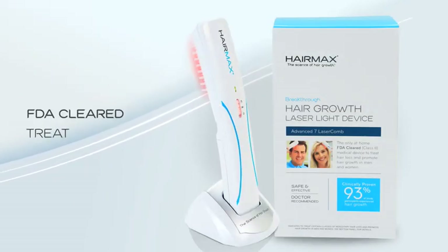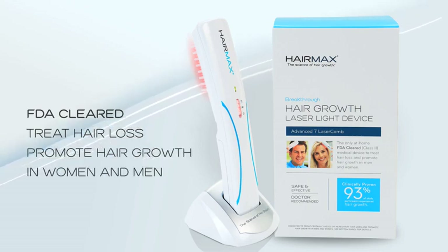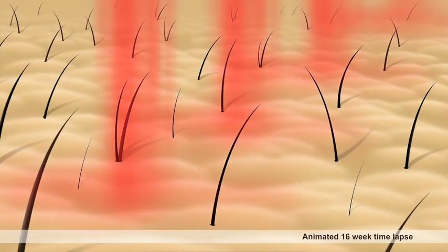FDA cleared to treat hair loss and promote hair growth in both women and men, it's a safe and effective way to stimulate hair growth, bathing your scalp with nourishing laser light. HairMax infuses the follicle with energy to